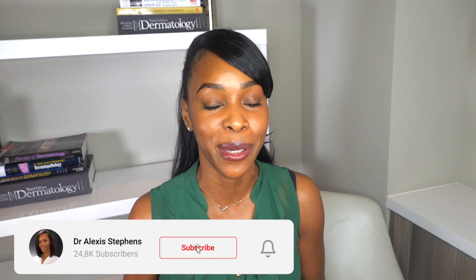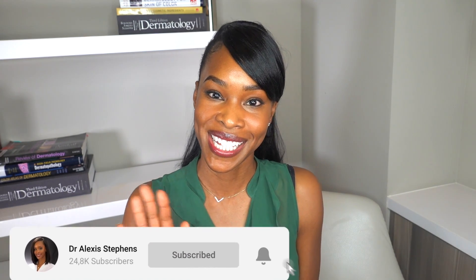I hope that this video helped you guys. If so, please give it a like, thumbs up, and subscribe to the channel. I really appreciate you. Until next time guys, be well.